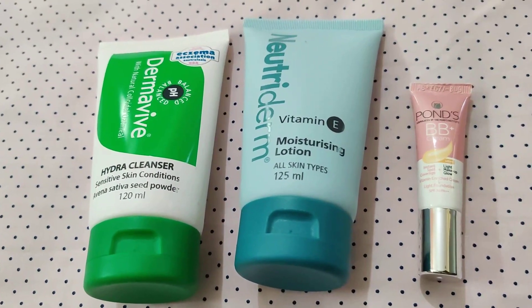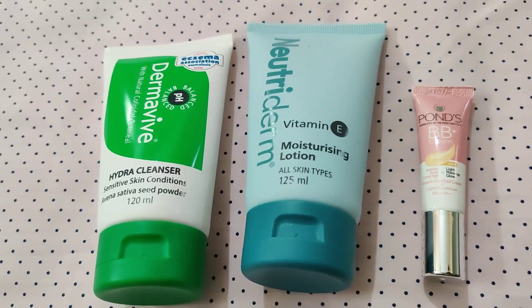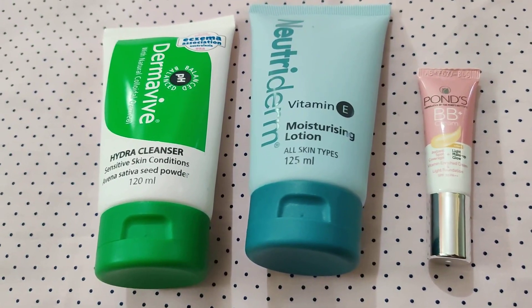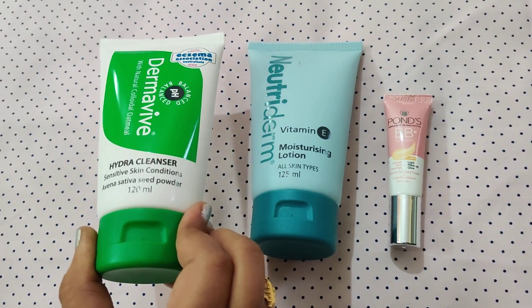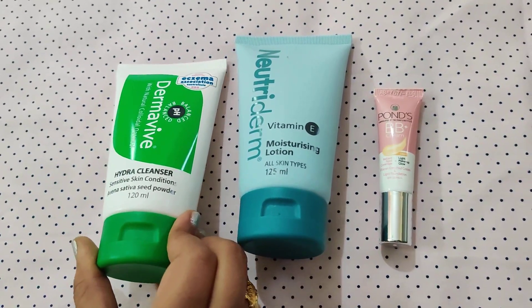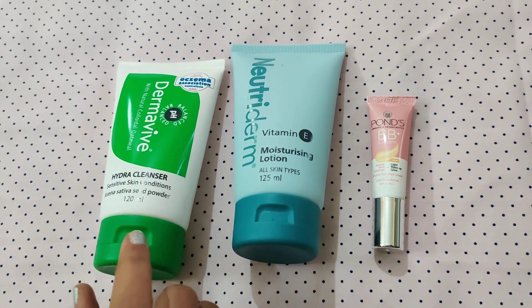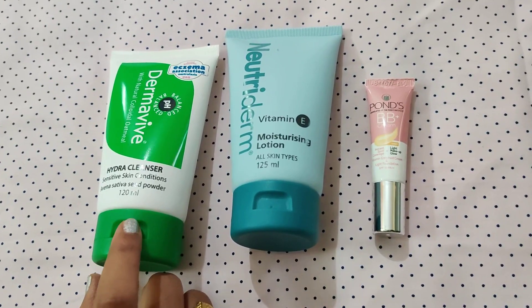Hi friends, I'm going to show you three products that are simple and daily makeup routine. First product is Dermavive Hydra Cleanser. I've already shared a video about its uses and details. The skin feels very soft and has a very smooth finish.